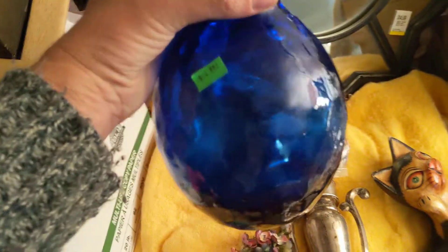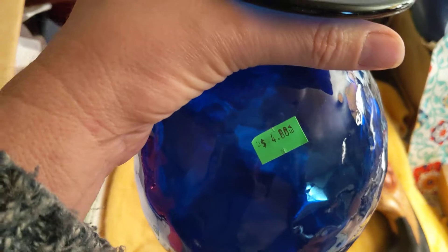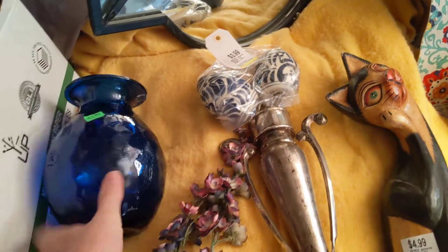This beautiful — as I love — cobalt blue vase has a really interesting mottled kind of pattern. I don't know what you would call it. It's kind of heavy. I don't remember where I got that, but from the price tag it's probably a Mission Thrift Store or something of that nature.